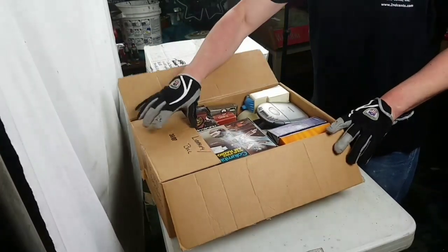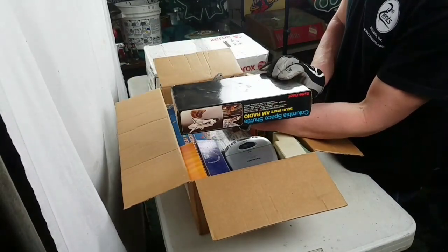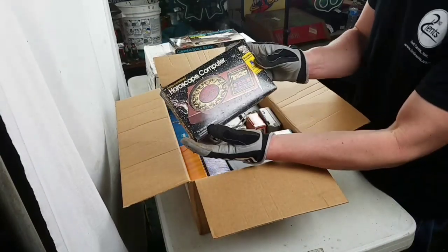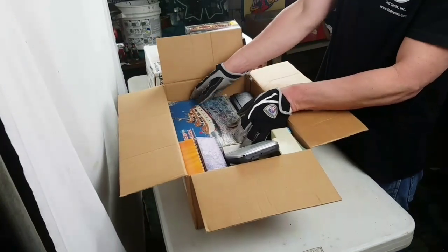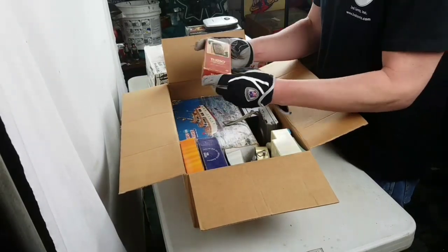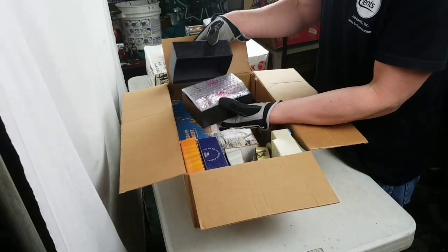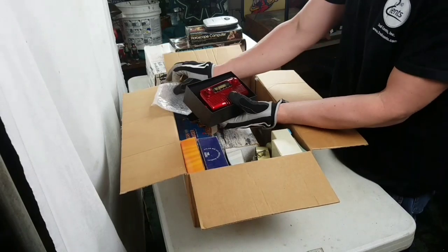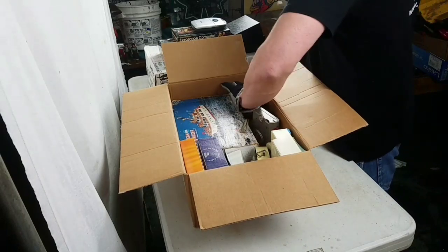Oh yeah, that is awesome — a Columbia space shuttle radio in the box! All vintage radios, a horoscope computer — oh man, no way! We got a little calculator. Wow, look at this, it's a little tiny radio. Oh my gosh, all kinds of great stuff in here.